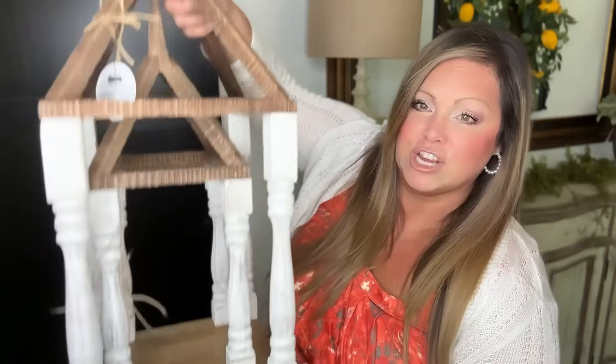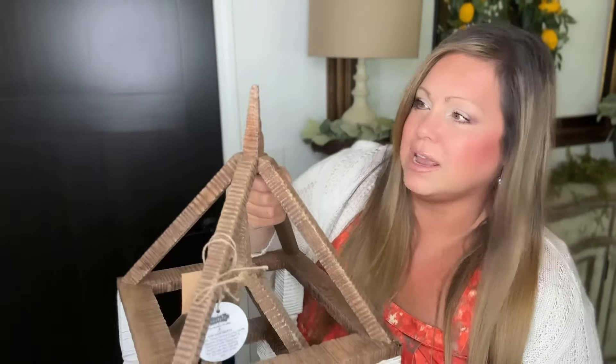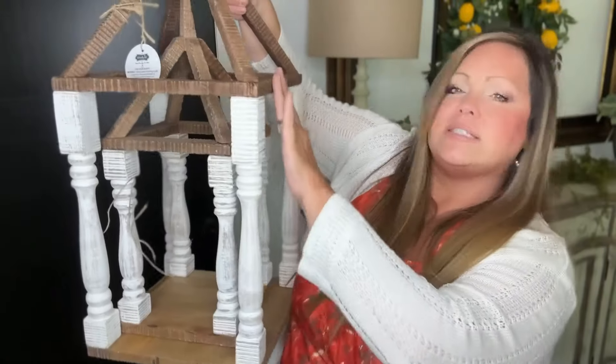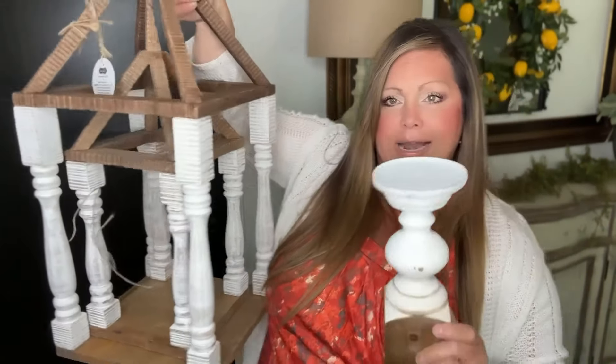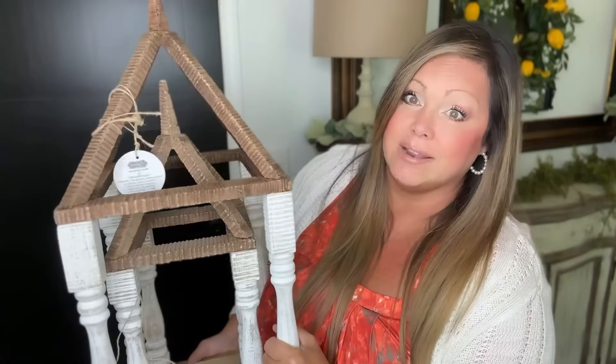My next item was definitely a splurge — and of course it was Mud Pie. I have always wanted this set and never pulled the trigger. Thinking of them as staple pieces for the seasons made it easier to push the purchase button. Check this out — is that not cute? It comes in a set. Look at the little finial on top — white and distressed with beautiful wood color. And I bought these before I found the previous set and they just go together perfectly. Great quality, really fun — I highly recommend this set.